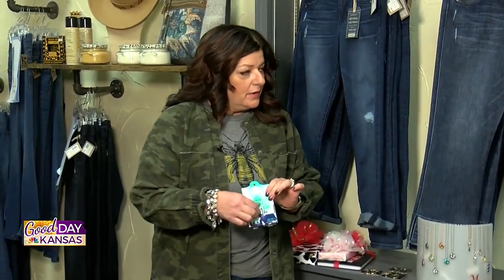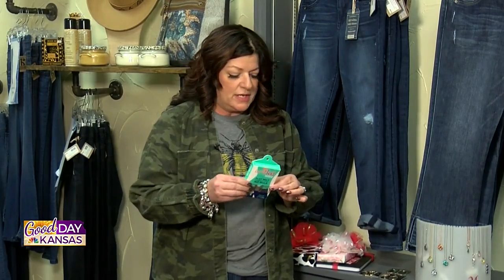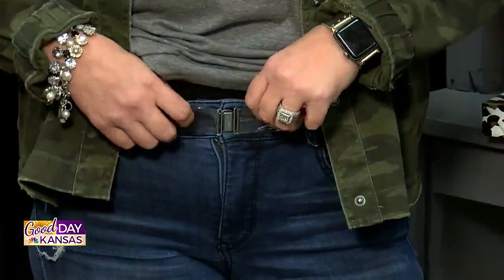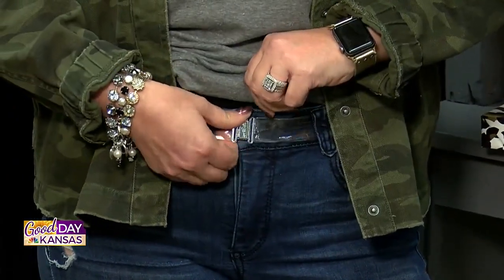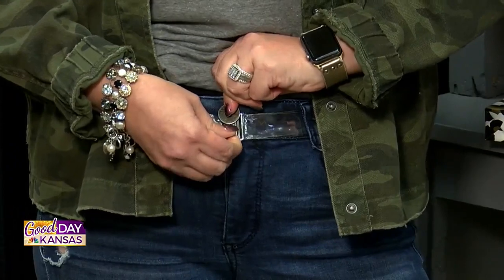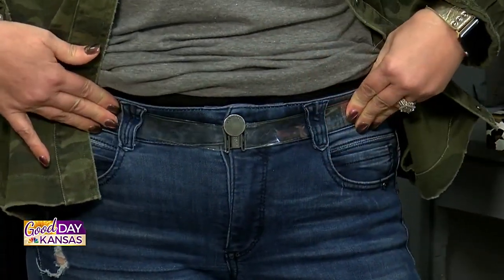It has a clasp on it — it's clear and flat. You can actually adjust it, kind of like your bra strap. So you're going to adjust it to fit over your waist. The way the Isa belt works is that you just hook it up underneath your button, and that keeps it from riding up all the way around your waist.